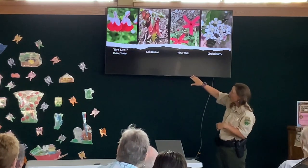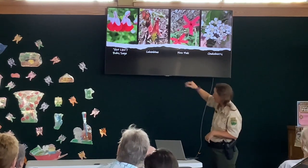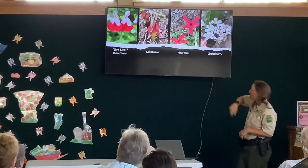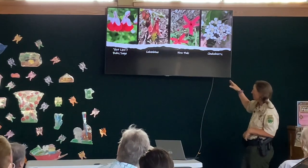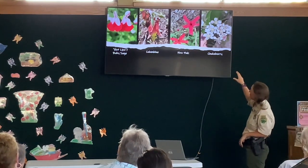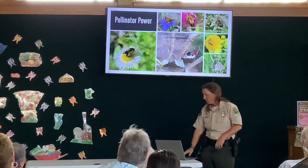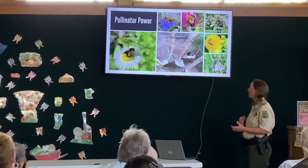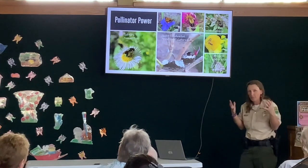The salvia — 'hot lips' — looks like if we gave the flowers lipstick and they put it on, that's what it looks like. Columbine is blooming right now. The fire pink has already bloomed. The chokecherries I believe come later in the summer. And certain times of the year, the pollinators are so happy — you can just hear the buzzing.